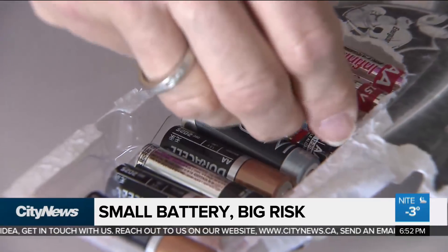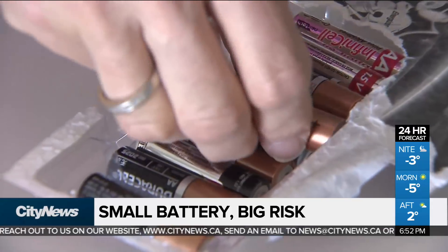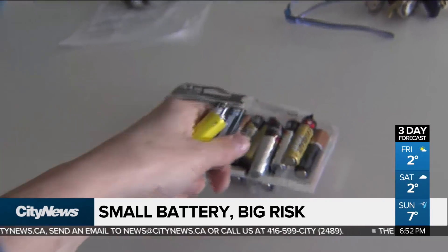Those should be stored in the original packaging. Usually the original packaging lines up the positive and negative on one side and prevents the battery from moving around. And if you don't have that original packaging, you can take further precautions — just cover the leads with electrical tape until it's utilized.